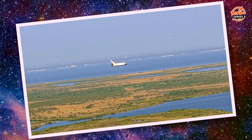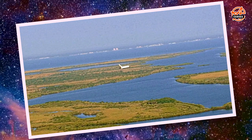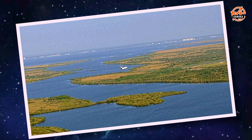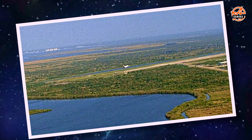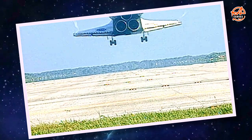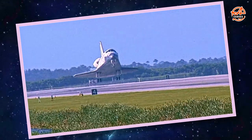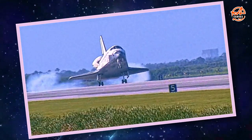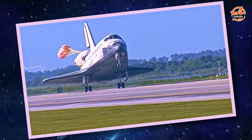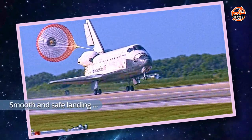Speed now 320 miles per hour. Gear down and locked. Landing gear down. Gear down and locked. Touching down — nose being rotated down toward the runway. The chute being deployed. Nose gear touchdown.